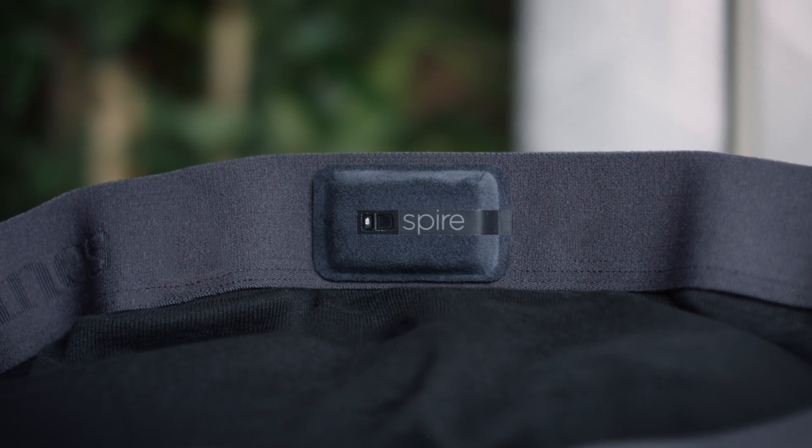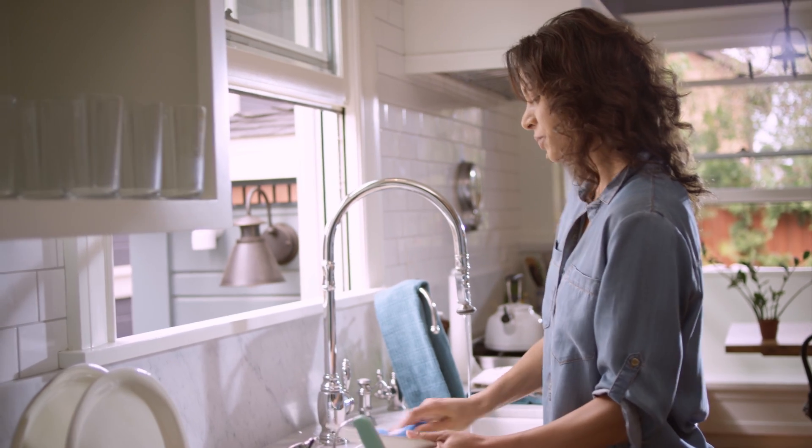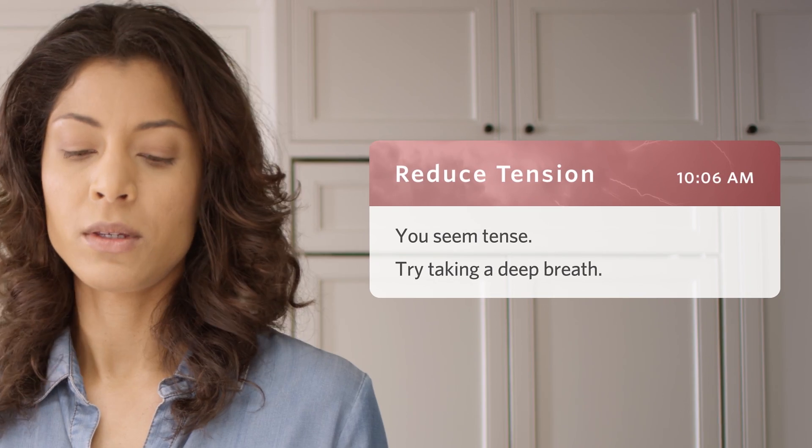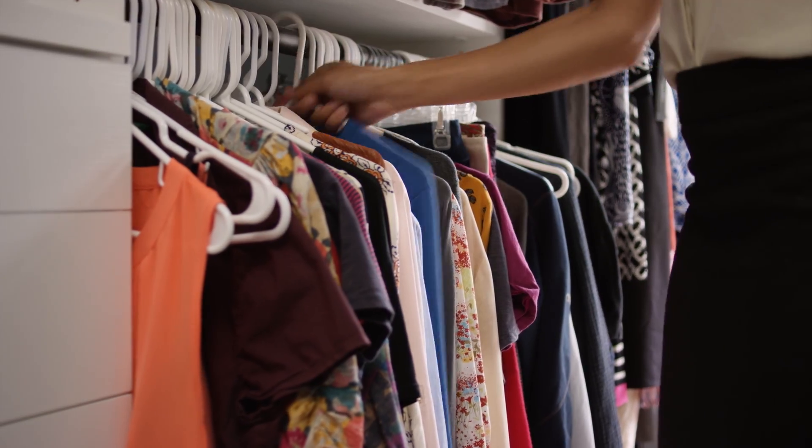The Spire Health Tag reimagines what technology can do for your health. It's designed to just disappear and only notify me when it can help. And the best part? All I have to do is get dressed. Here's how it works.